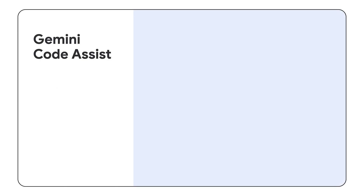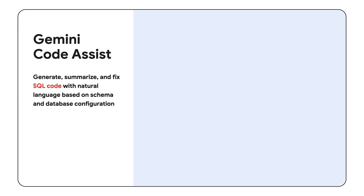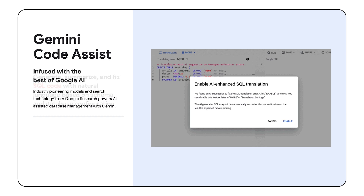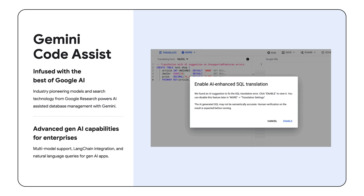Up next is Gemini Code Assist. Generate, summarize, and fix SQL code using natural language, all with the full context of your database schema and configuration. Infused with the best of Google AI, Gemini Code Assist offers expert-level assistance letting you focus on building, not debugging.